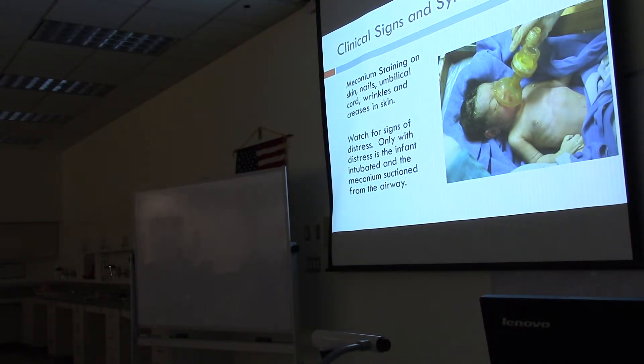Once born, you'll see meconium staining on the skin, the nails, the umbilical cord, and in the wrinkles and creases of the skin. Watch for signs of distress — only with distress is the infant intubated and the meconium suctioned from the airway.